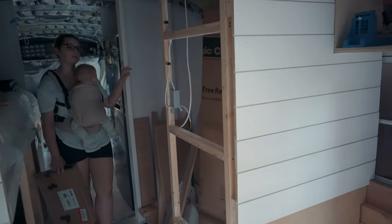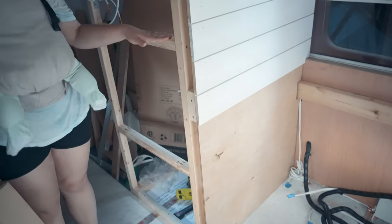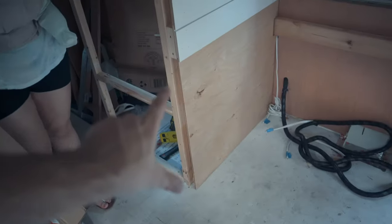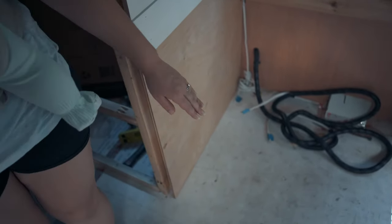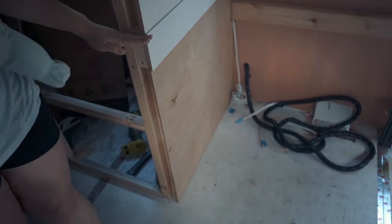We're not gonna shiplap this wall just yet. It's not worth it because the bottom is probably gonna extend a little bit since the bed kind of ends right here. This area is eventually gonna be some kind of storage. So this wall will just extend out and we don't know how far it's gonna go, so that's gotta wait. But we could go in here.